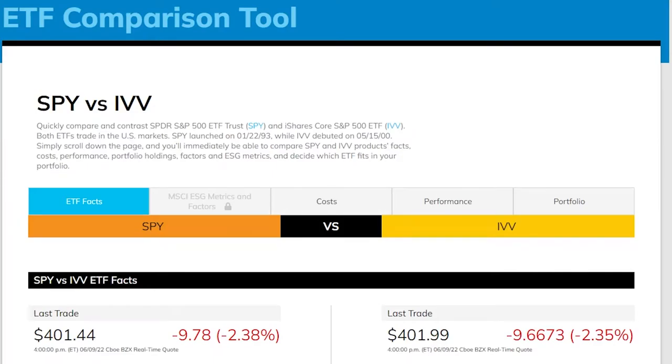SPY versus IVV ETFs. In this video I'm going to be comparing these two ETFs, showing you everything you need to know including the expense ratio, dividend yield, and the shares they are holding. If you are interested in the differences between the SPY and IVV ETFs, keep watching.